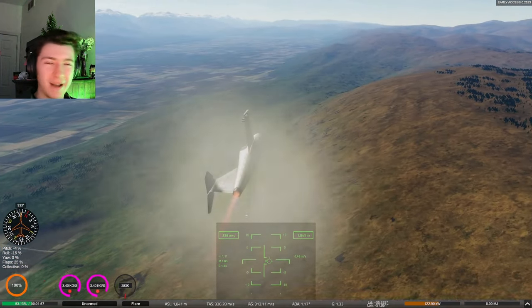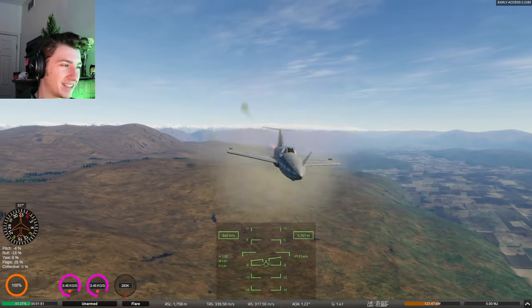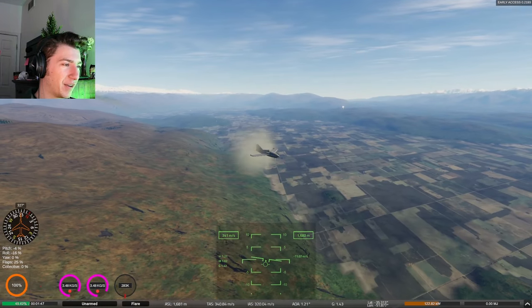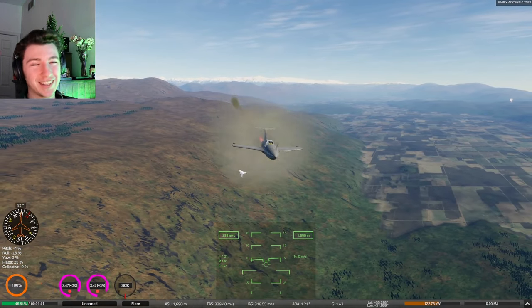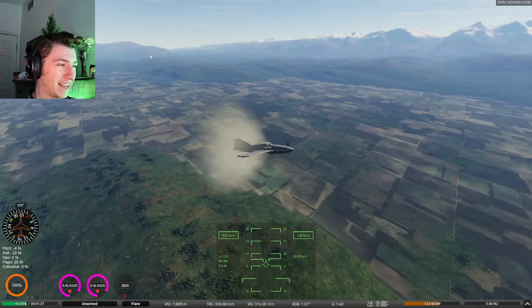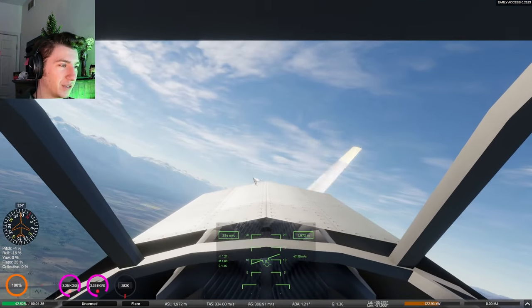We are currently right about at the speed of sound, or pretty close to it at least. You can see the cone from breaking the sound barrier on the front of the plane there. We've got the propeller spinning up front, and currently the way it's equipped, there's actually an afterburner on the jet engine which is coming out the back.